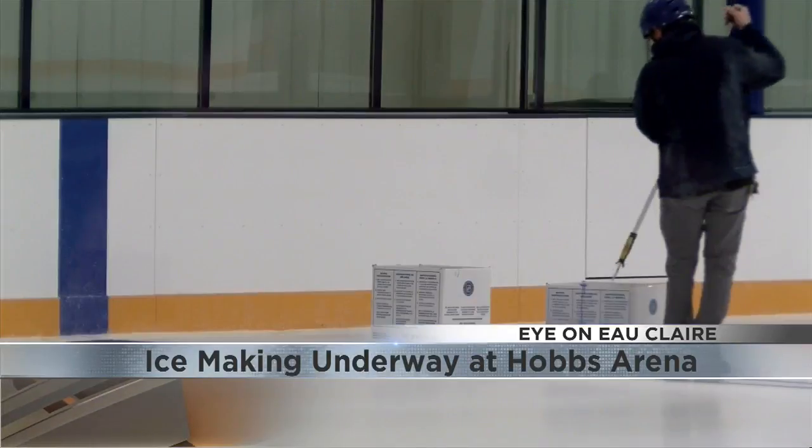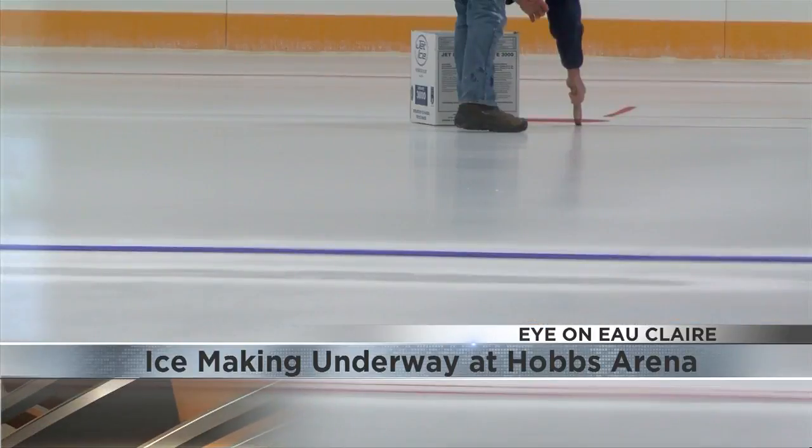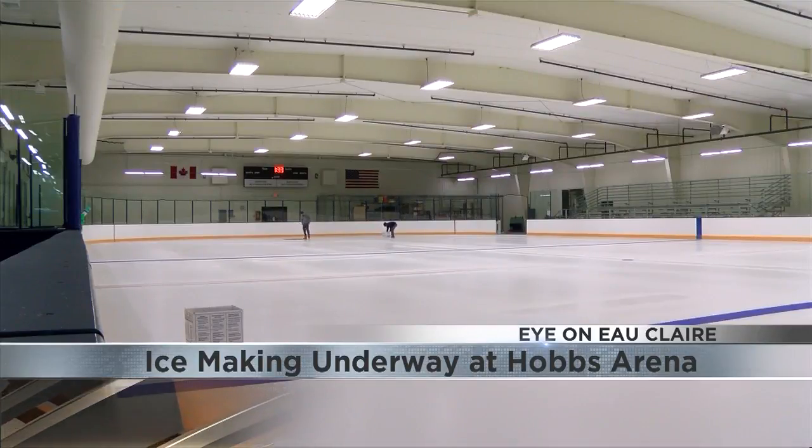The thicker the ice is, the more expensive it is to keep frozen. Newkirk says the ice and painting will be completely done next Tuesday, just in time for the first scheduled event of the year. You can find out about Hobbs Open Skate Times at WQOW.com.